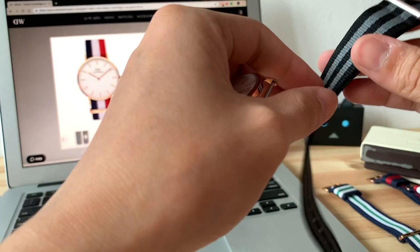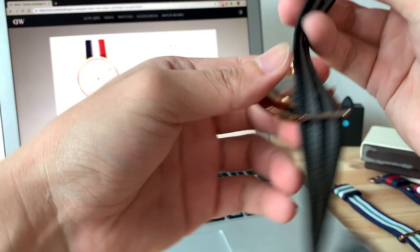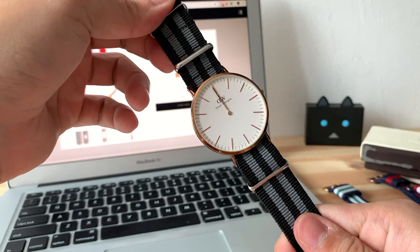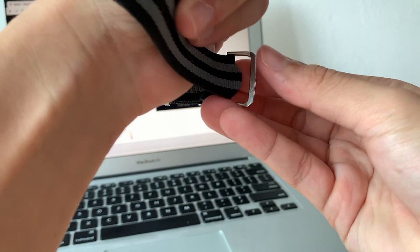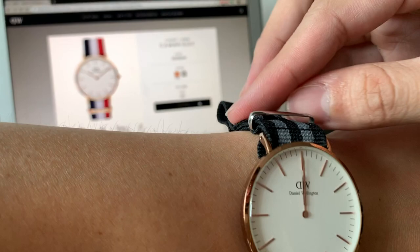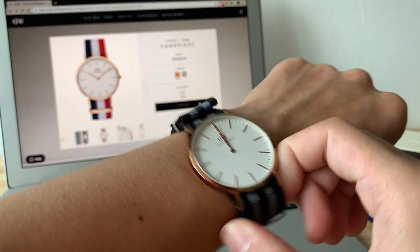This is a 22mm aftermarket NATO I normally use with my Steinhardt, but I'll just squeeze it on here to show you. Never buy a cheap NATO — that's the lesson I learned, having spent only a few SGD on this one. There are two ways to wear it: the standard way goes through both straps and builds up a bit of bulk on top.